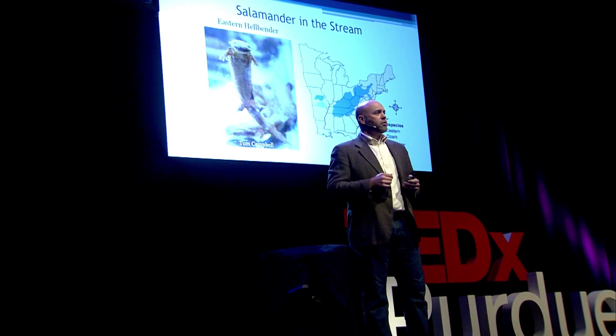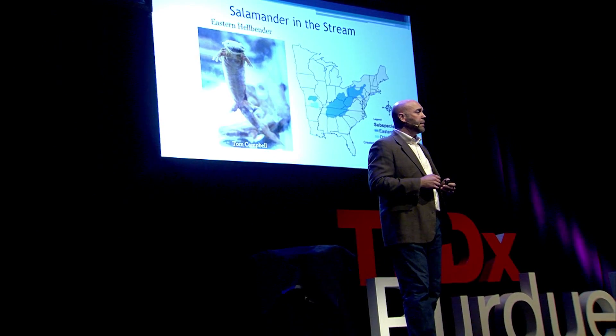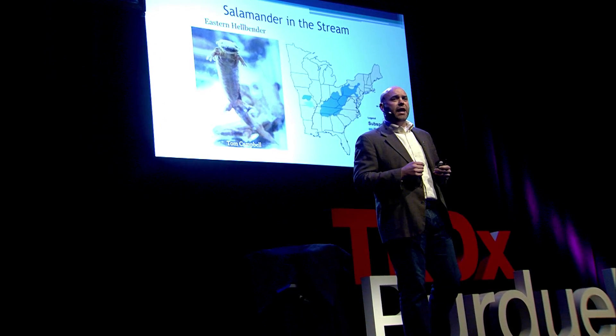But do we have an analog in the aquatic world? And it turns out that we do. It's not a canary in the coal mine, it's a salamander in the stream. And the species I'd like to introduce you to today is the eastern hellbender. The eastern hellbender is North America's largest salamander. It can reach lengths of up to 24 inches, so two feet long for a single salamander. It is indeed called a giant salamander.